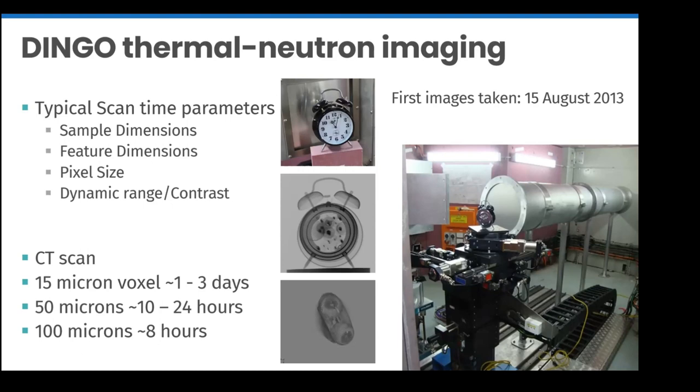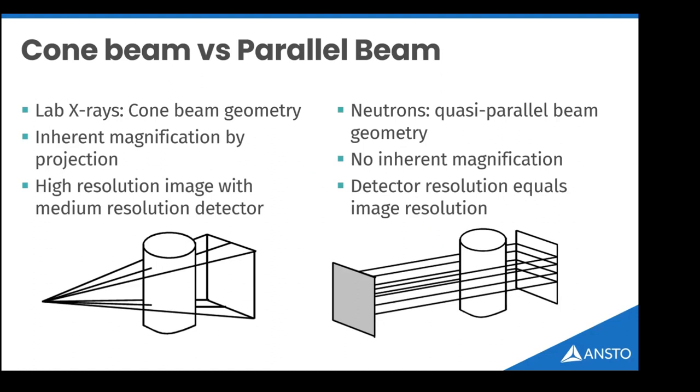What makes DINGO special — one of the top five instruments of its kind in the world — is the ratio of the pinhole to the distance to the sample. The longer the path length relative to the pinhole size, the more parallel the beam. Lab-based radiography typically uses a cone beam geometry which gives magnification but limits resolution on large objects. Because DINGO's beam is quasi-parallel, you can do CT scanning with high resolution on large objects, limited only by how close the object is to the detector.